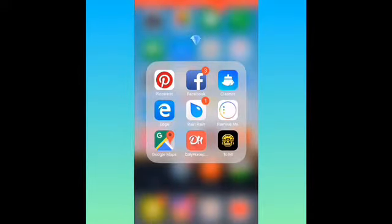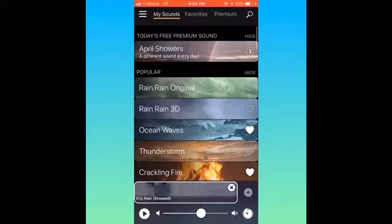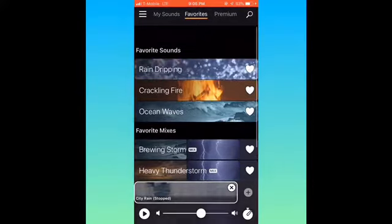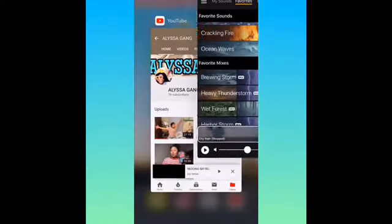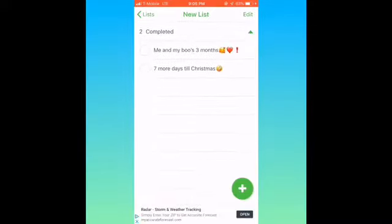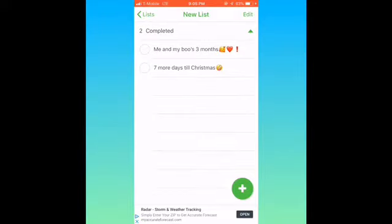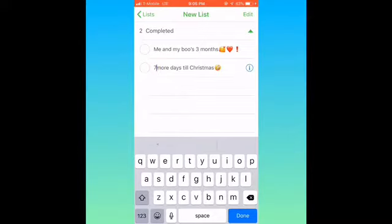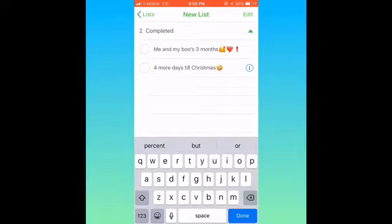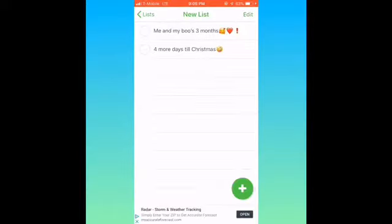I got Edge, which connects to my computer — all my photos and stuff that's on my phone is on my computer. Then I got Rain Rain, which I use sometimes only when I go to sleep. I like the Sydney Rain — that's my main one. Then I got Remind Me — I have my nails list, me and my boo's three months, and seven more days till Christmas. Actually four more days since tomorrow counts.